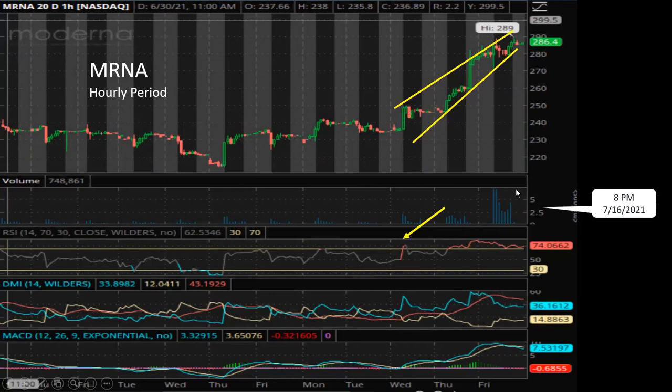The price started to go sideways for a few hours, and now we are at an overbought situation again — that's why the stock price is going sideways. This is a signal saying that maybe it's due for a short-term pullback. We see a positive buy signal from DMI, but actually MACD already flashed a sell signal, so I'll be very careful.